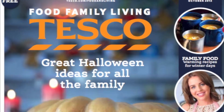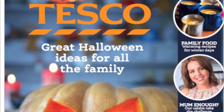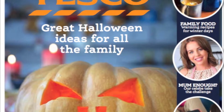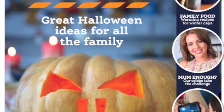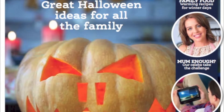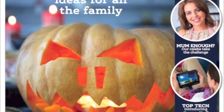Immediately we are drawn to the masthead which is Tesco. It is located on the top middle of the page in capital letters and an orange font. This supports the main image on the magazine which is a vibrant orange pumpkin. The font also matches the name of the store, and this has been done deliberately to appeal to the loyal customers of Tesco.